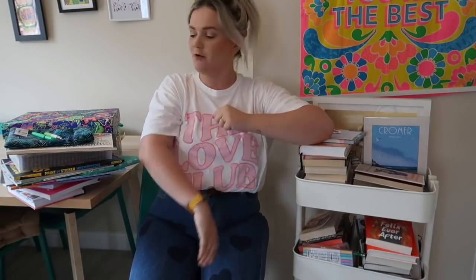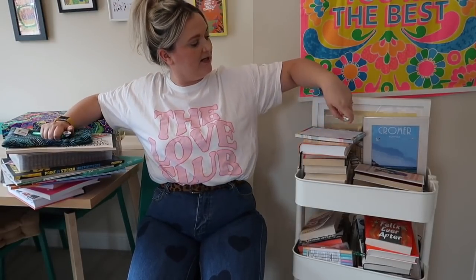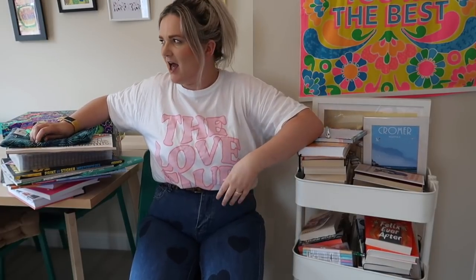Hello and welcome to another booktube video from me, Lauren from Lauren and the Books. I hope you're all very well. Now this is a Sunday video — I'm filming this on Saturday, it's going up on Sunday. Before, I did a video where I sorted out the top shelf of my bookshelves, and that went up on a Sunday. So many people said to me that it was the perfect video to go up on a Sunday.